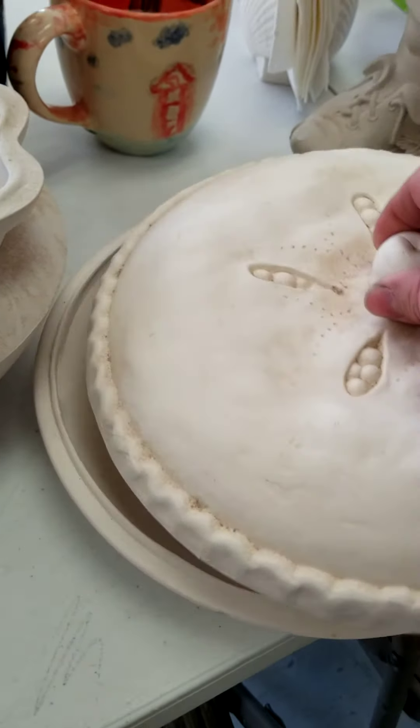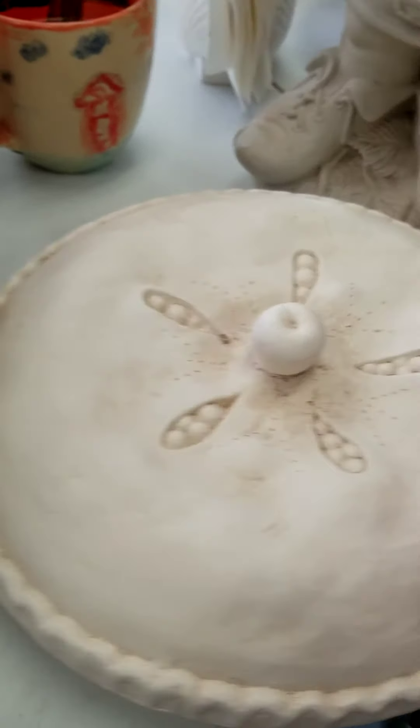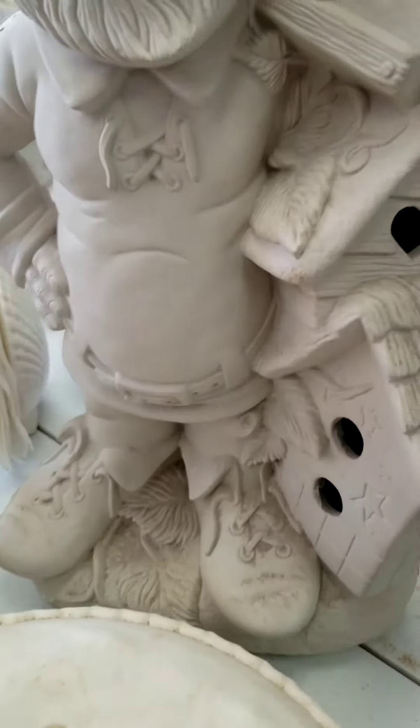Then we have a pie dish. Very cute, I love it. You can cook your pie in it and then you can have a lid to cover it up.